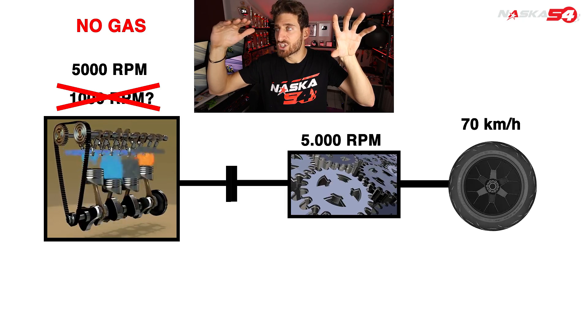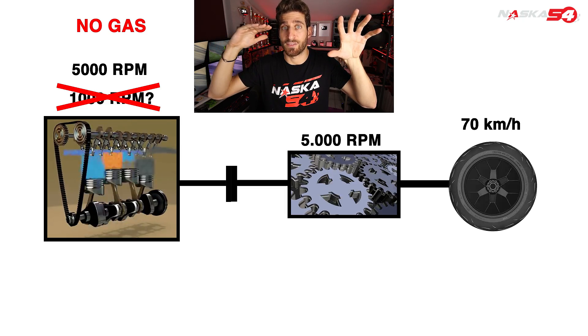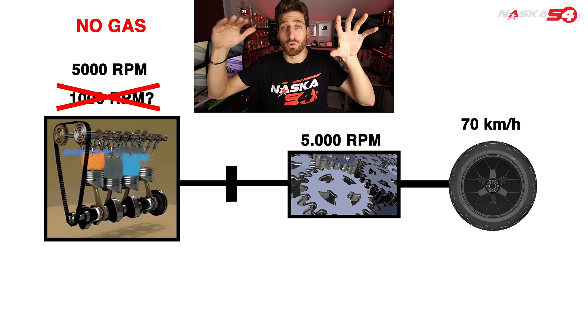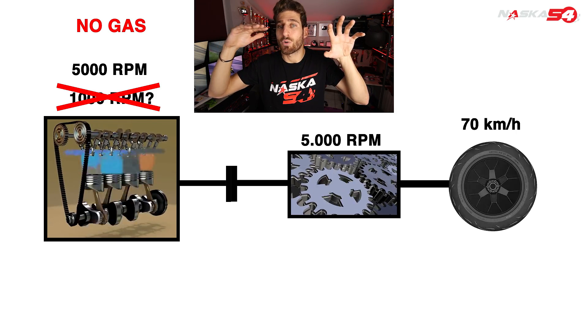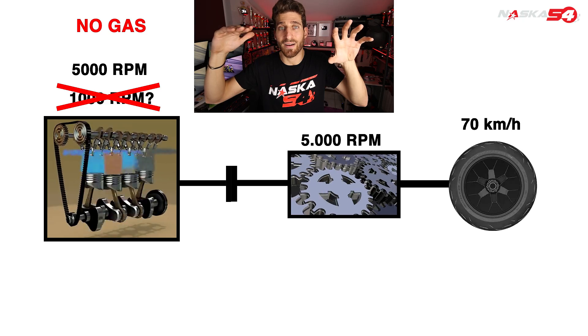And if you remember, the engine needs energy to run at 5000 RPM because those three phases we saw previously are phases that require energy — and they require a lot of it.